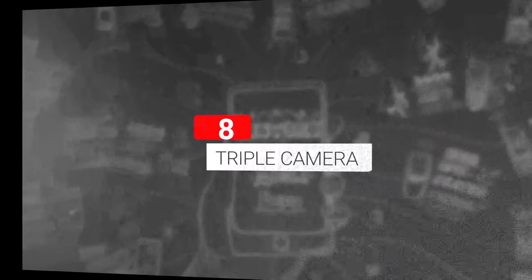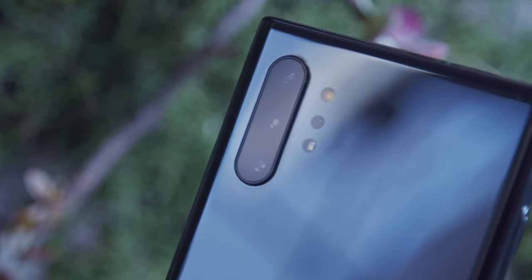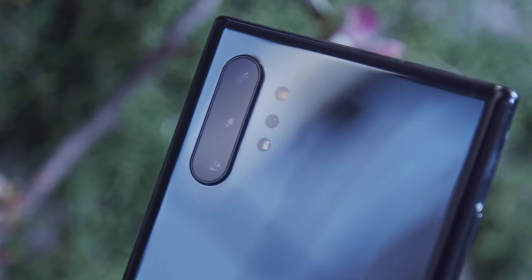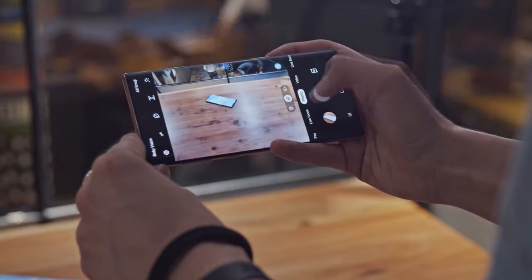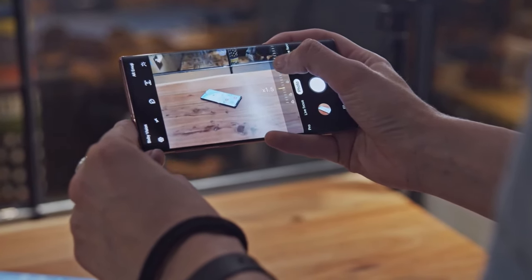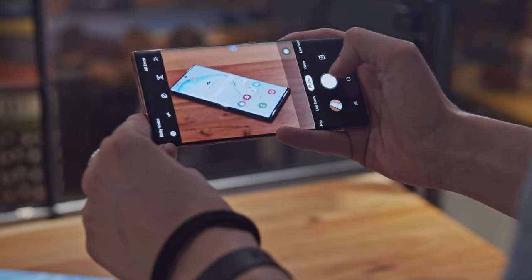Though this is a jump up from the Note 9 from last year, this year's triple camera setup is extremely similar to the one on the S10 phones. The telephoto has a slightly brighter f2.1 lens, and there's a new time of flight camera on the Note 10 Plus for scene depth scanning. But we'll need to do a shoot-off to see if there's truly a jump in camera performance between the Galaxy S phones and the Note 10 lineup.